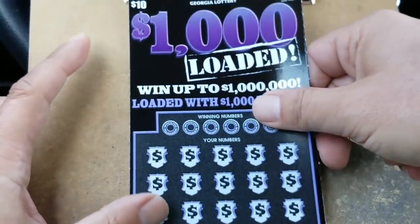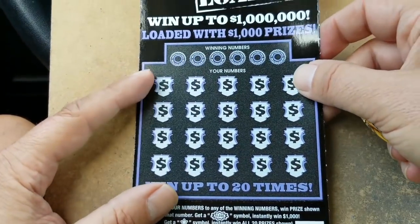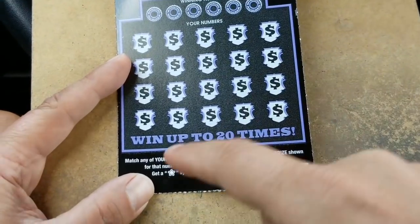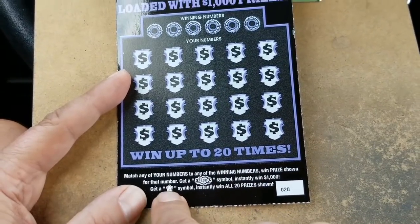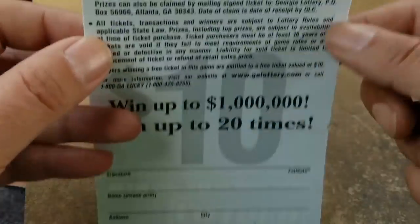Let's go to the $1,000 Loaded ticket. It goes up to a million dollars on this, but it's loaded with thousand dollar prizes. I don't think we've done this ticket in a while. We're looking for matching numbers, a 1,000 burst for that coveted thousand dollars, and a star for all 20 prizes. Overall odds on this ticket are 1 in 3.46.